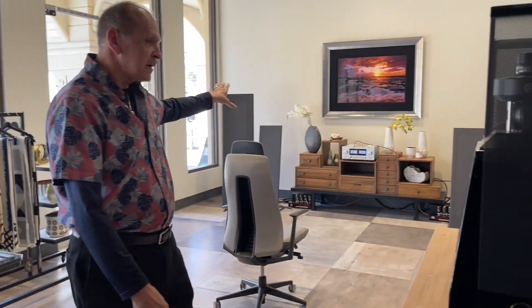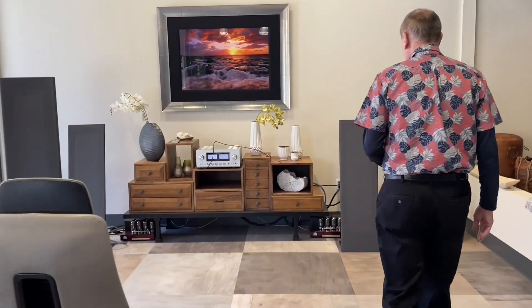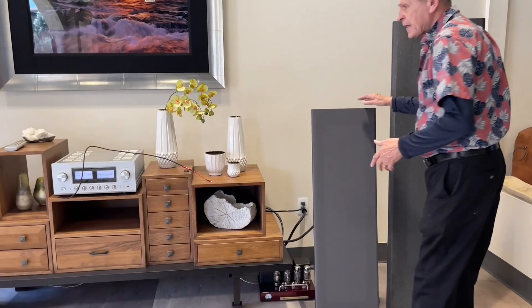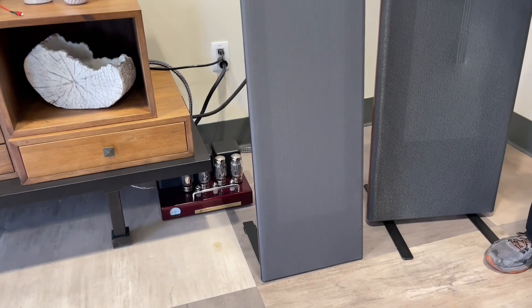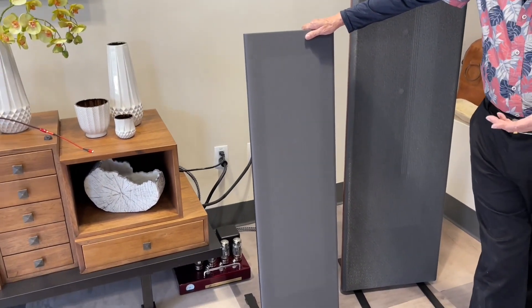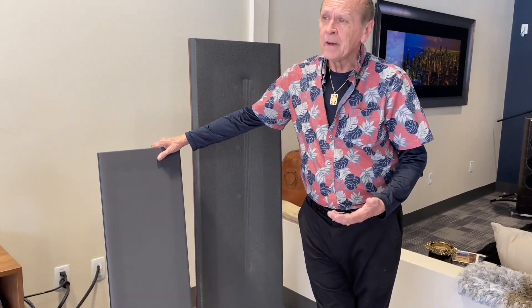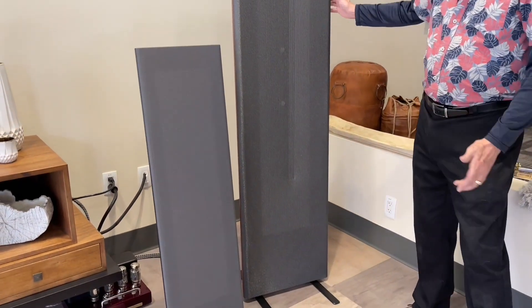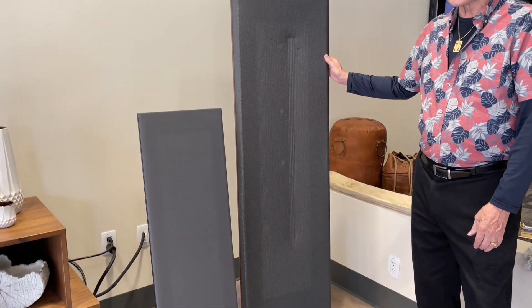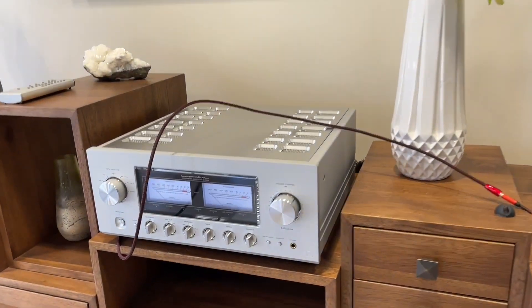These MBL 126s will be placed alongside the MagnaPan area. We have the MagnaPan LRS, which is the entry-level MagnaPan at $650 a pair — they sound absolutely fantastic. We have eight pairs on back order, and MagnaPan is quoting 15 weeks right now. Next to it is the 1.7i, a little bit more money at $2,400 a pair, being powered by a Luxman 509 integrated amplifier.